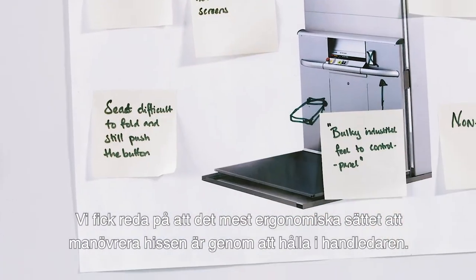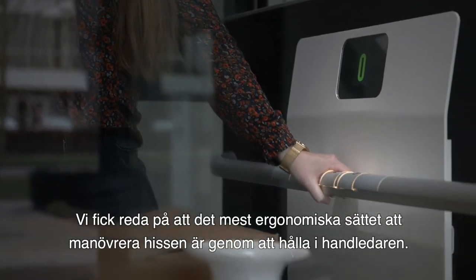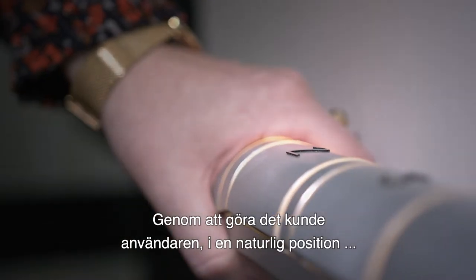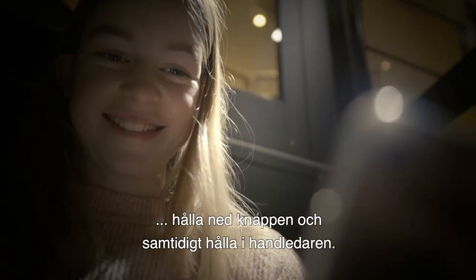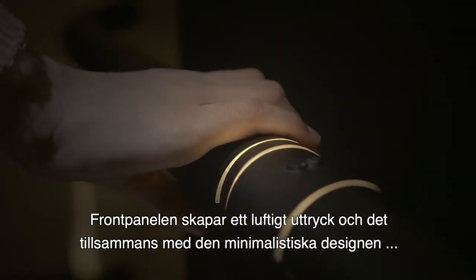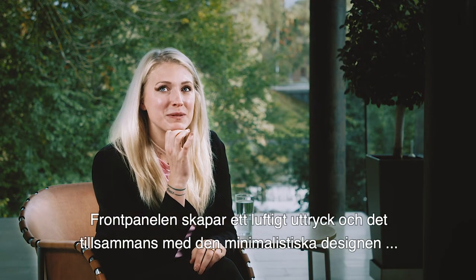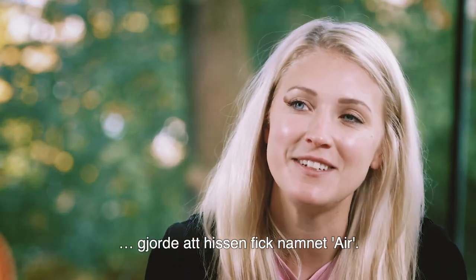We found out the most ergonomic way to operate the lift is by holding the handrail. By doing that, the user can hold down the button while holding the handle at the same time in a natural position. The front panel creates a floating expression, and that together with the minimalistic design, it was giving the name Air.